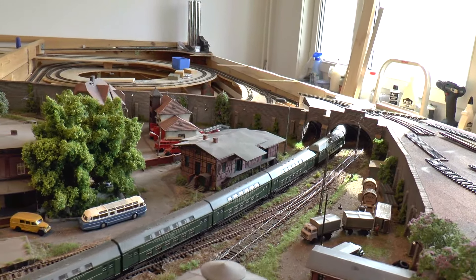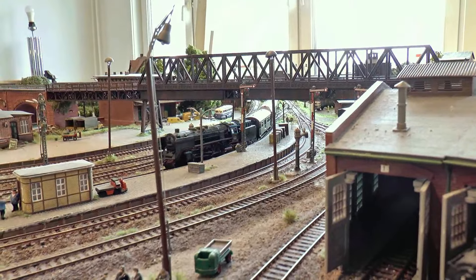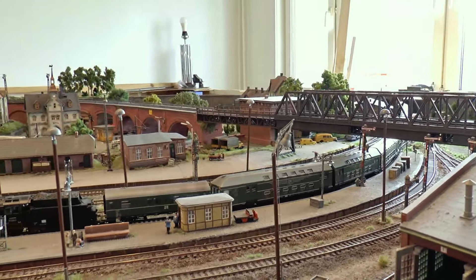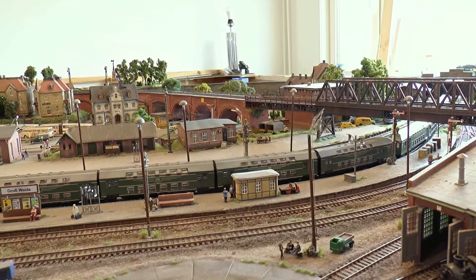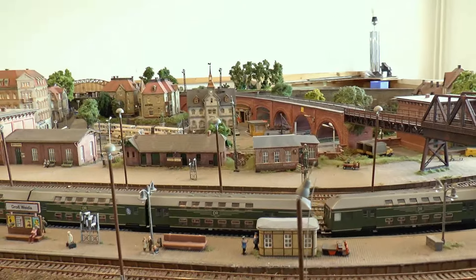Nach der Rekonstruktion 1961 wurde das Platzangebot dieser vierteiligen Einheit auf 360 festgelegt. Bei einer Doppeltraktion sind das schon über 700 Reisende – wenn man noch bedenkt, wie viele in den Gängen und im Türbereich stehen, hat der Zug eine beträchtliche Kapazität.